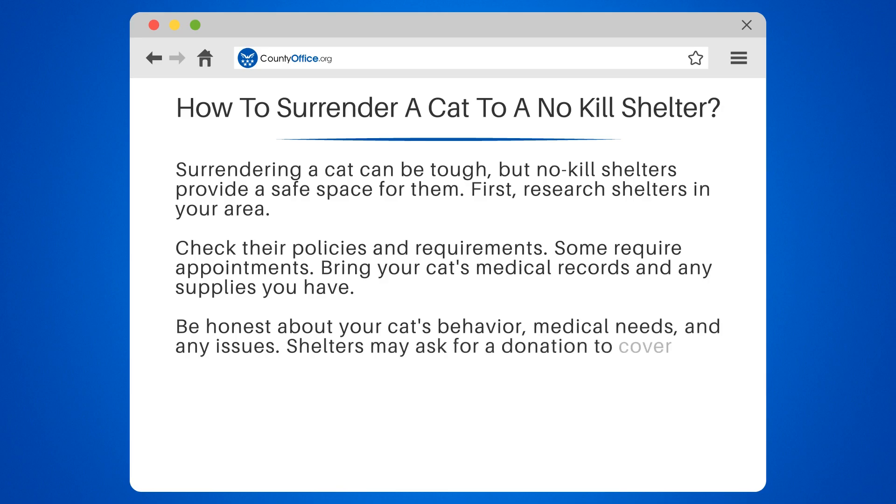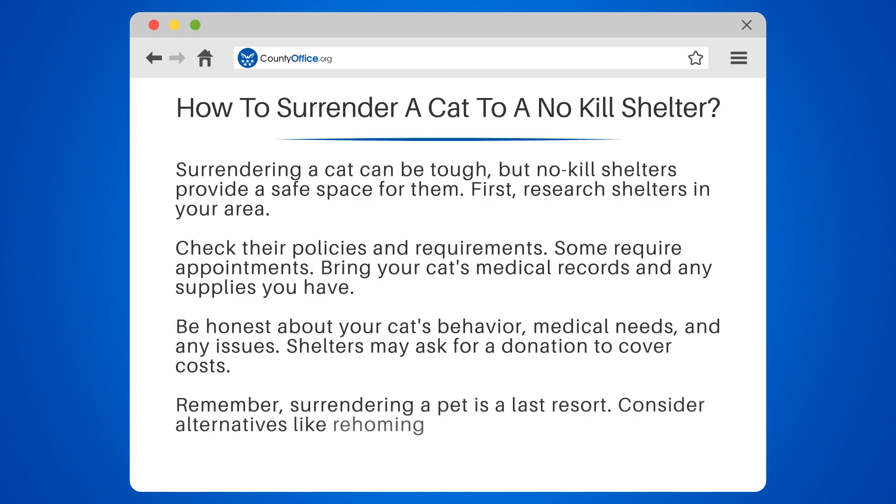Shelters may ask for a donation to cover costs. Remember, surrendering a pet is a last resort. Consider alternatives like rehoming or behavior training.